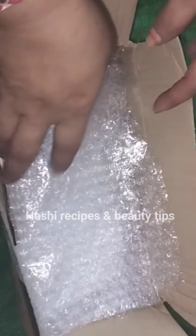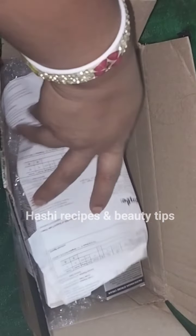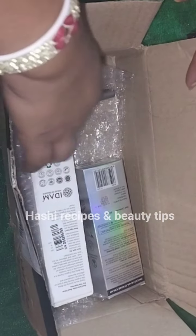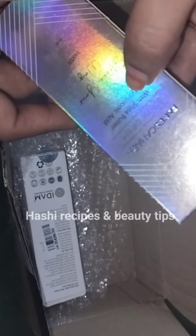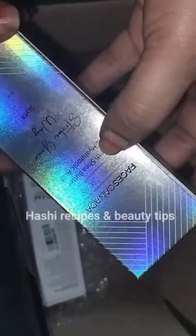I am giving you one item in cash and delivery. I am also giving you free gifts, and one gift with a light membership.